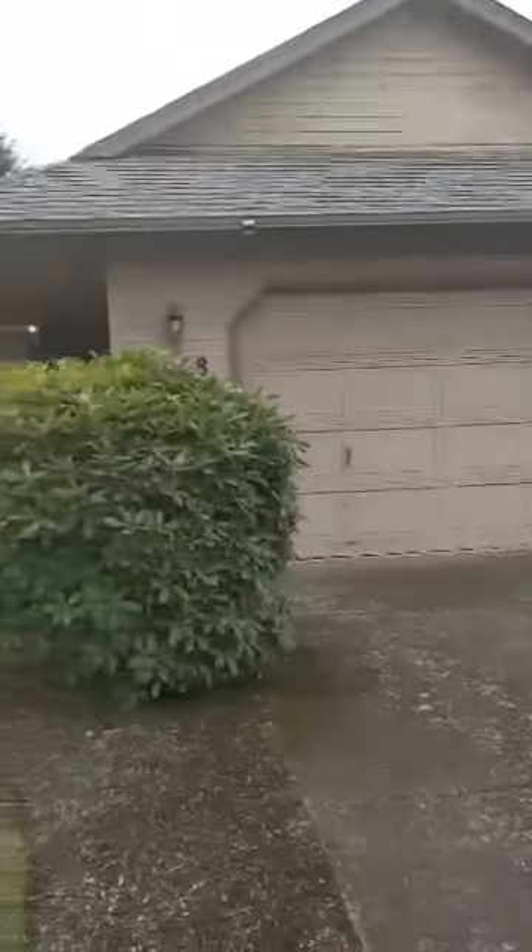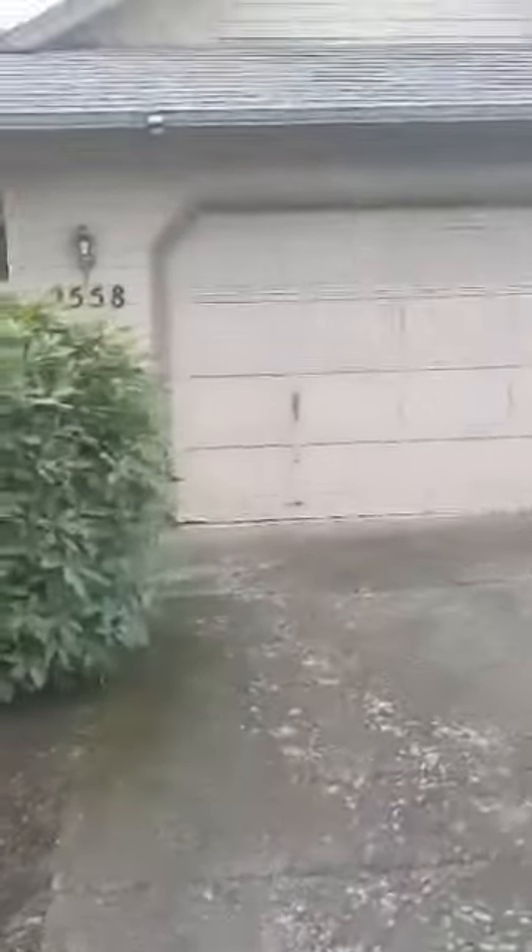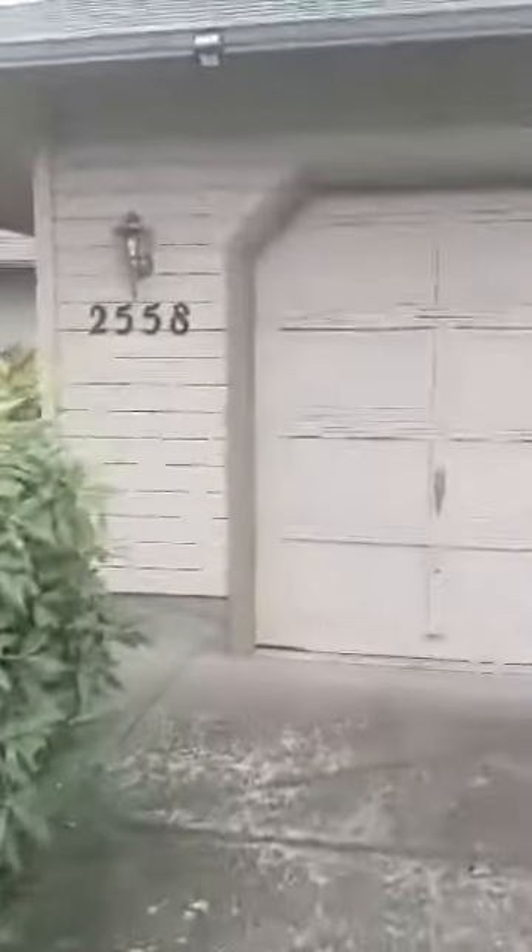Here we are at 2558 Qubit Street in Eugene. This is a three-bedroom, two-bath home in the West Eugene area.